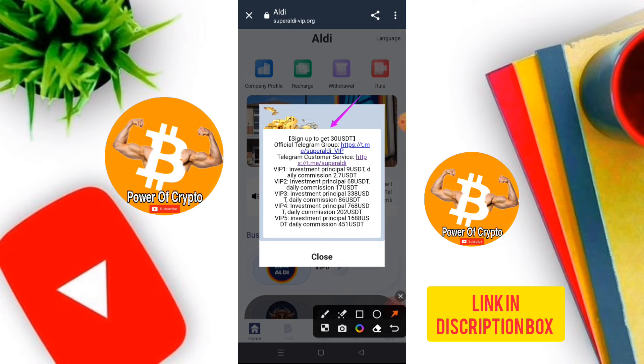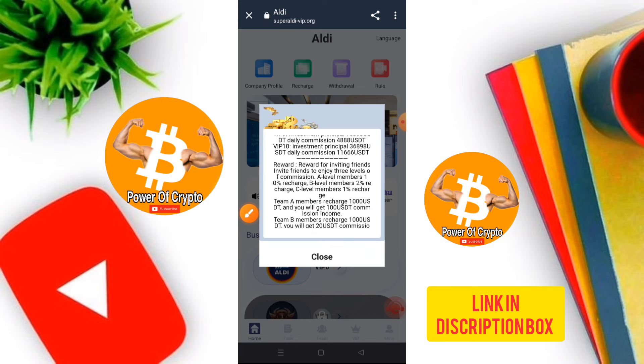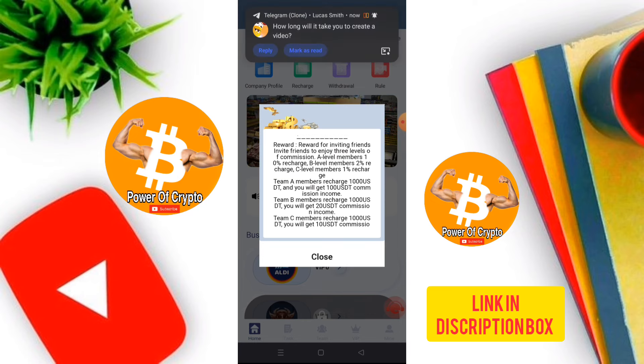This company provides 13 USD for free, along with an original Telegram number and customer service. The VIP label is shown here. Investment is 9 USD, and daily commission is 2.7 USD. You need to check out the 3-level referral structure: Level 1 is 10%, Level 2 is a set percent, and Level 3 is 1%.